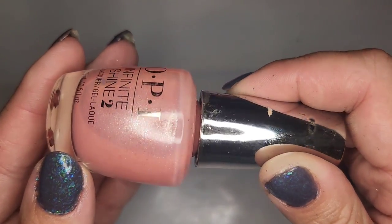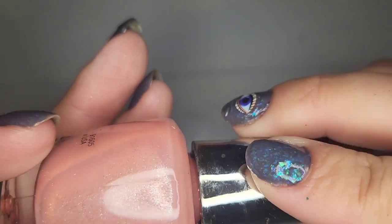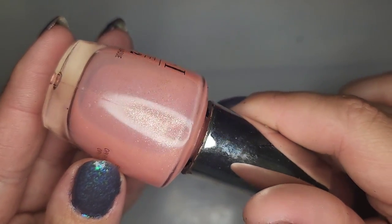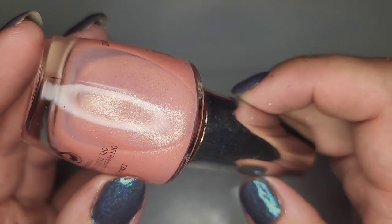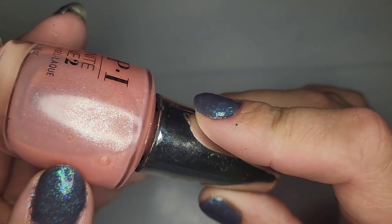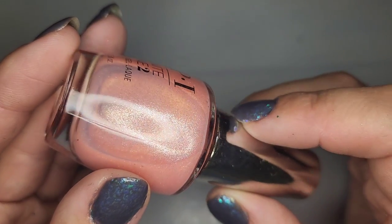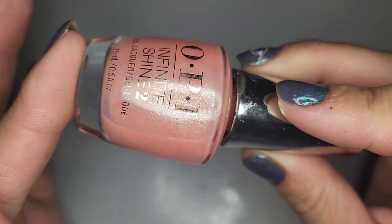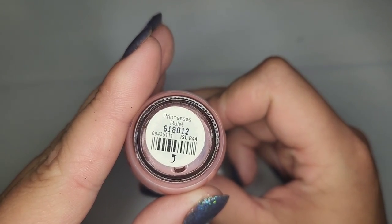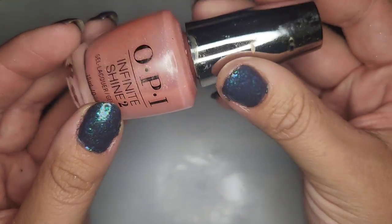We have a really pretty soft peachy pink with a silver or white silver shimmer — actually more of a white gold kind of flick. It's going to be like a sheer polish but I think that's gonna be so pretty. This is Princess's Rule. One of my favorites so far.